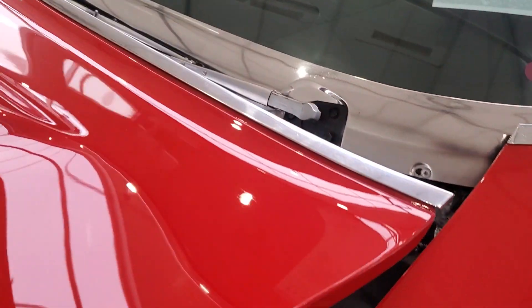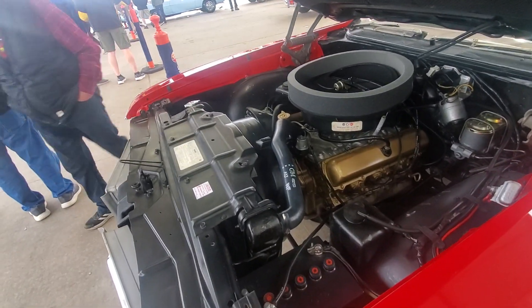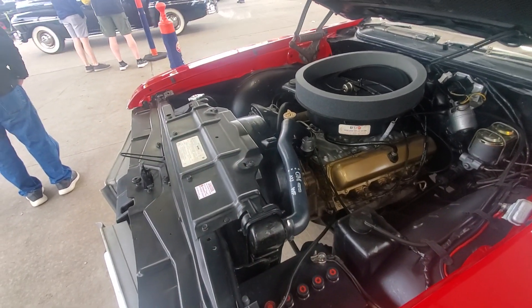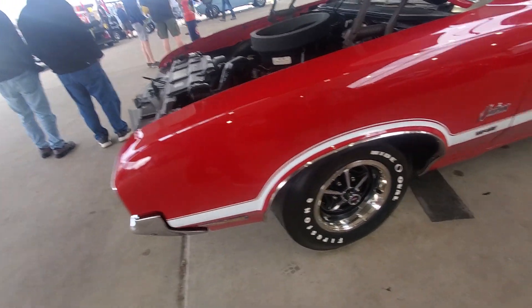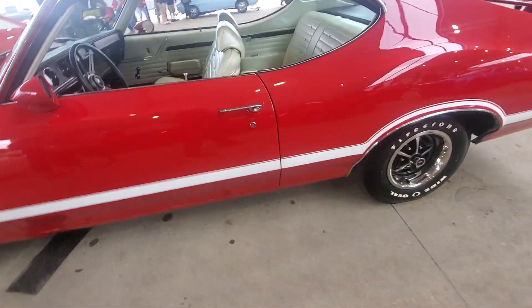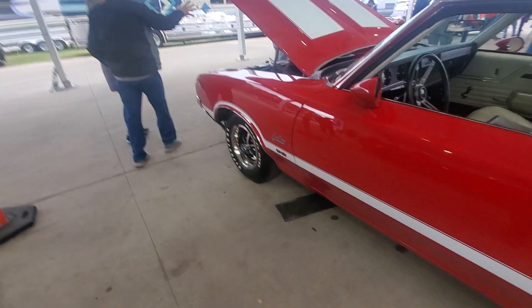So this is not the original engine, but they have the original engine to go with the car, whoever buys it. W31 — I don't know, you guys tell me how many horsepower a W31 is. Probably 300? 350? I don't know. I don't know if those wheels are what went on the car or not — I think those might have been Chevelle wheels. They look like Chevelle wheels to me, but you guys tell me.